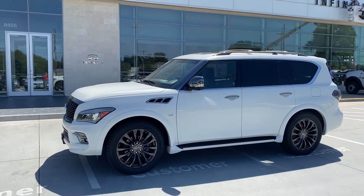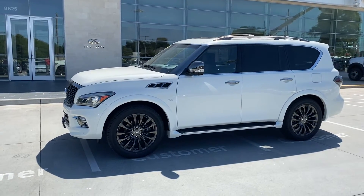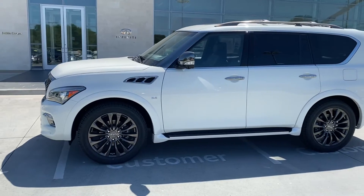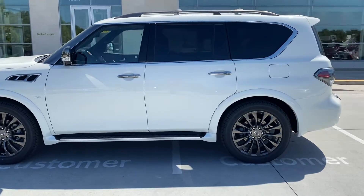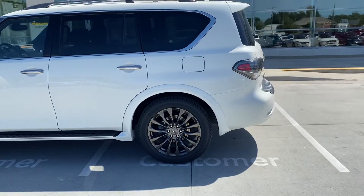Hey, good Tuesday everybody! John Green here at Jackie Cooper Infiniti, taking a little video of this 2017 Limited QX80 — a rare vehicle. You can already see the back of the side mirrors are darker, the top rails, and it's got the special running boards. You can see the darker wheels.